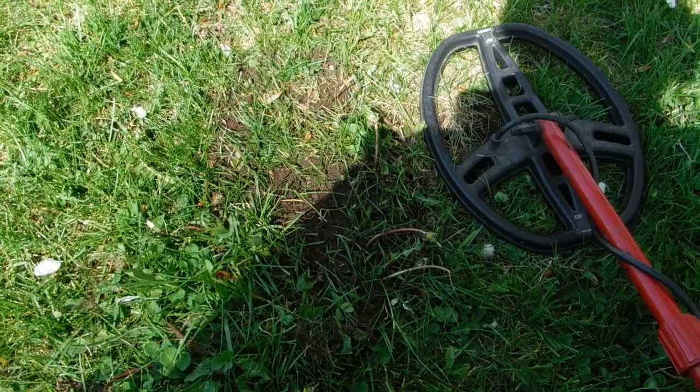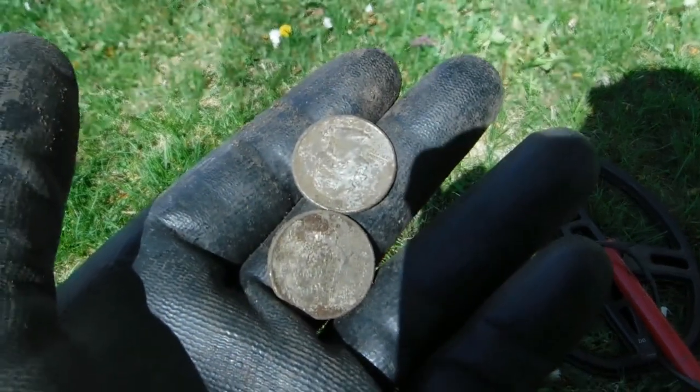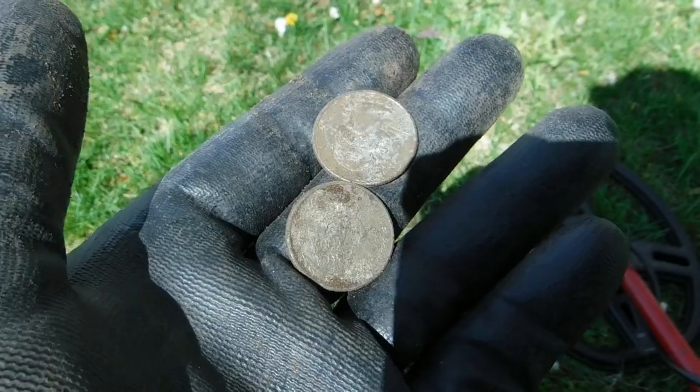And that hole, two inches deep right there — two quarters. They're modern, but they're still 50 cents. All right, on to the next.